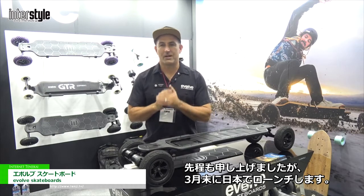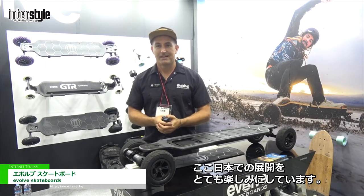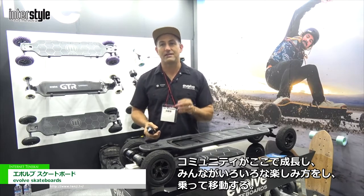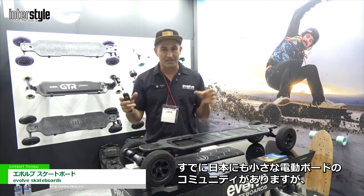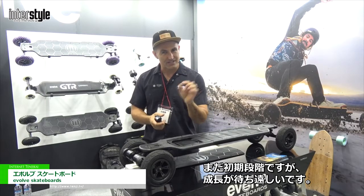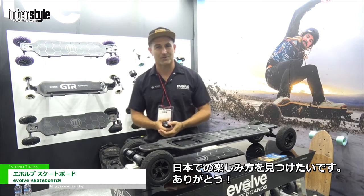We are launching in Japan at the end of March. We're very excited to be set up here in Japan — we can't wait to see the community grow and see everyone looking at another way of having fun and transportation. There's already a small electric skateboard community in Japan and Tokyo and it's in its infancy stage, but we can't wait to see this grow. Thanks for watching.